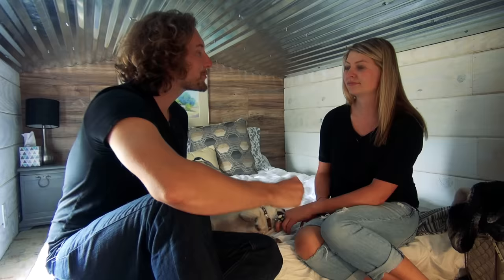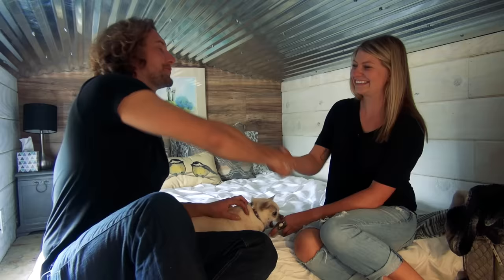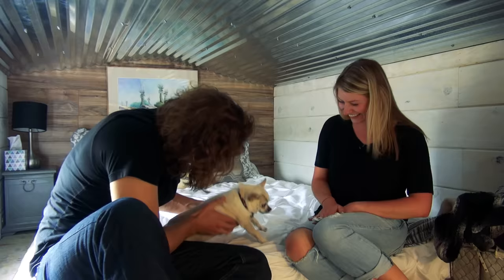I think this tiny house was a perfect move for you — it's awesome to see how happy the house has made you. Thank you so much for showing me around. Thank you, it was my pleasure. And thank you too, little one — tiny house dog.